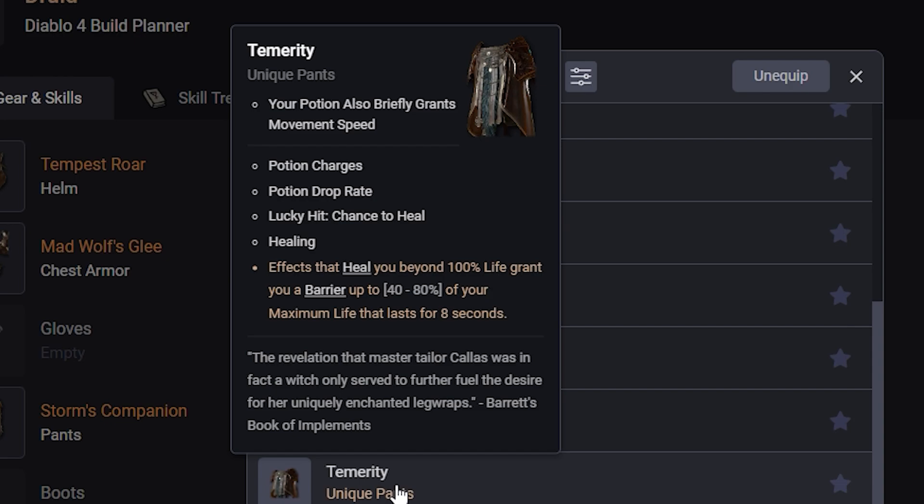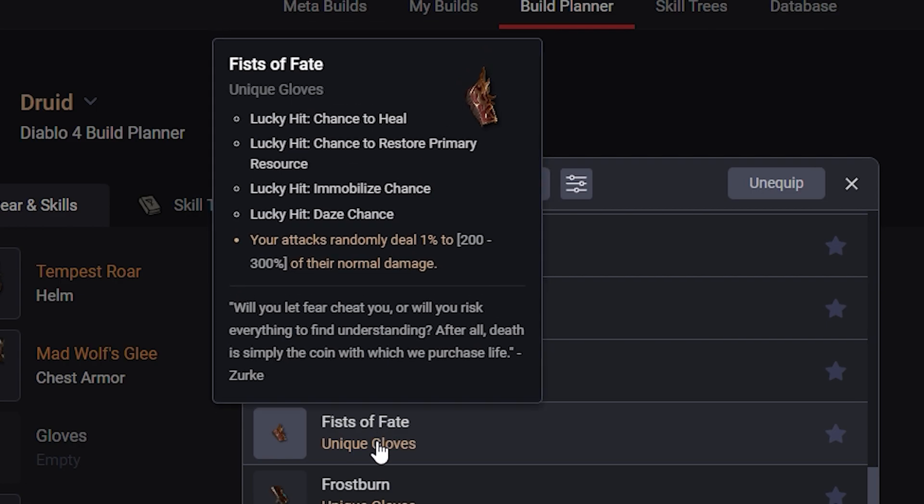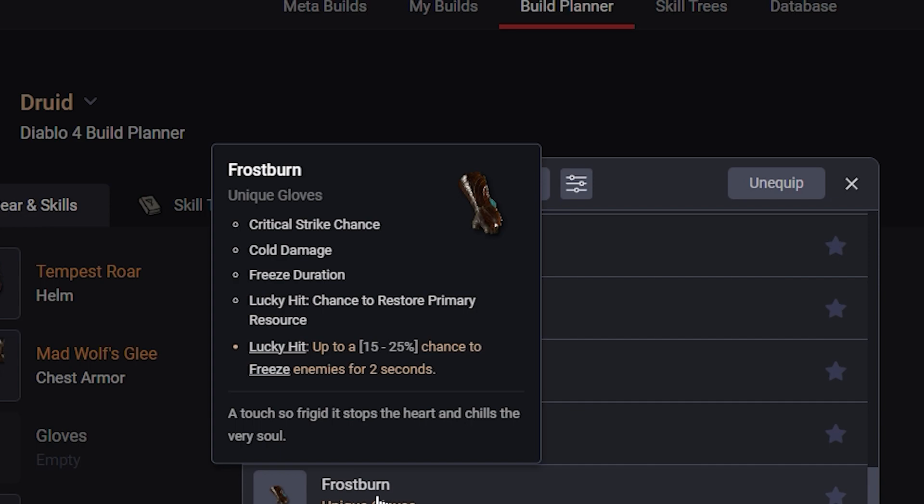Going over to Gloves — there aren't any Druid-themed Gloves, but they do have access to Fists of Fate, which is a general one. Your attacks randomly deal 1% to 200-300% of their normal damage. It also has Lucky Hit chance to heal, Lucky Hit chance to restore primary resource, Lucky Hit to immobilize, and Lucky Hit to daze. That's just such a funny, fun item to mess with.